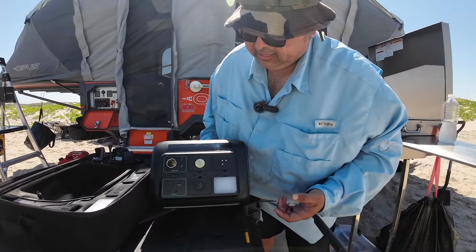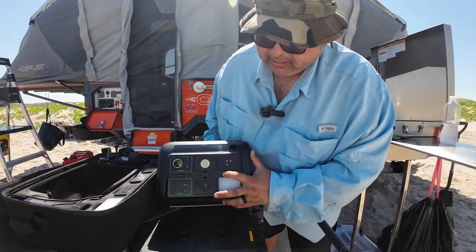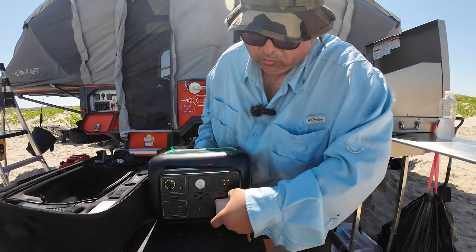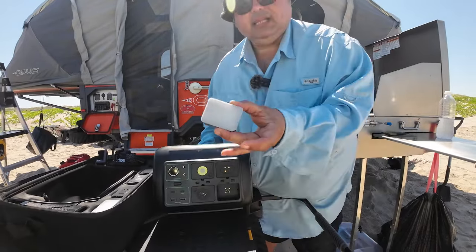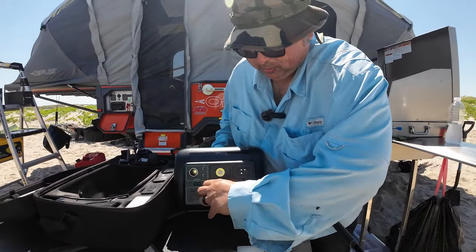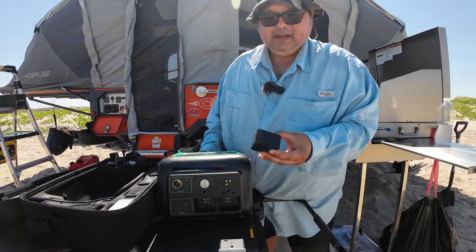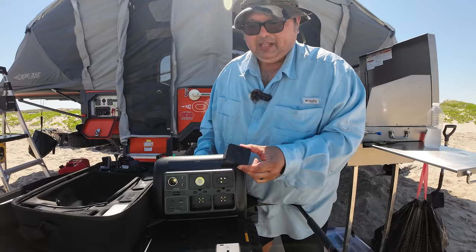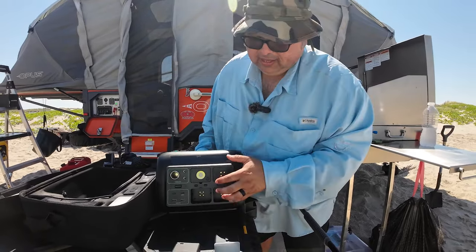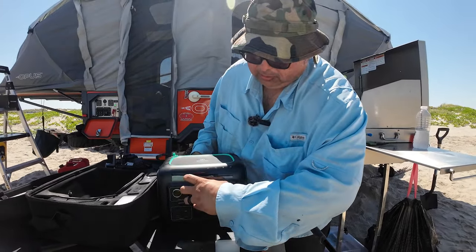Once powered up, you have these individual little cubes that allow you to mix and match however you need. This one, for example, is a floodlight. This one is pretty cool — it's a Bluetooth speaker, so if you want to expand the audio from your phone you just connect it to the Bluetooth speaker. And then you have a little spotlight as well.